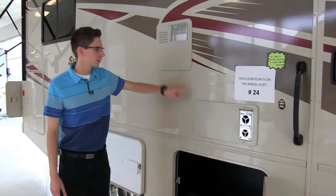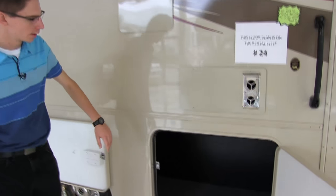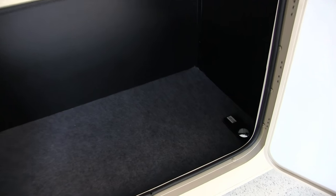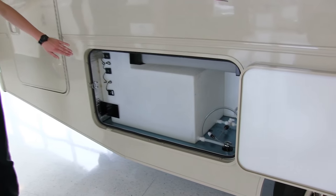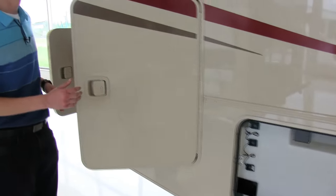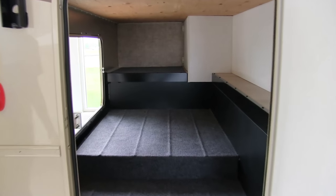We also have access panels to your oven and to your hot water tank. If you come down here you can see a big storage compartment. Inside the storage compartment we have an outlet and a pass-through for an extension cord if you want to keep something powered with the door closed. Coming more towards the back, we feature a 53-gallon fresh water tank and a massive storage compartment in the way back with two access doors.